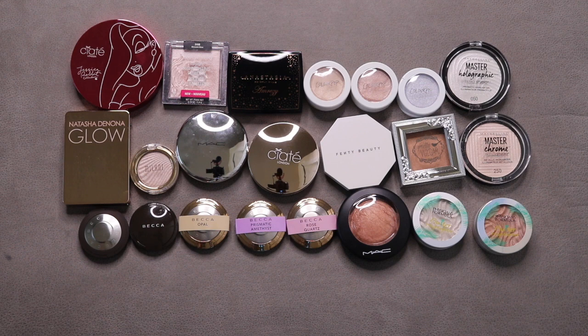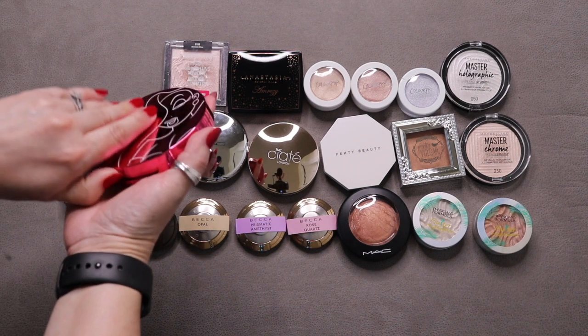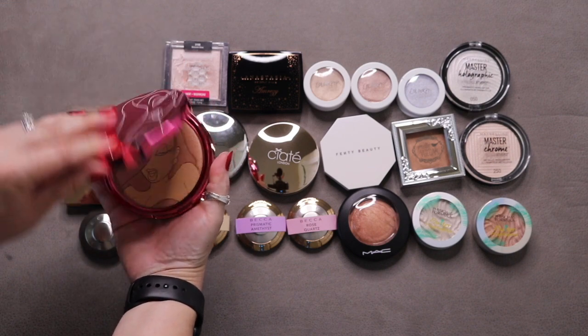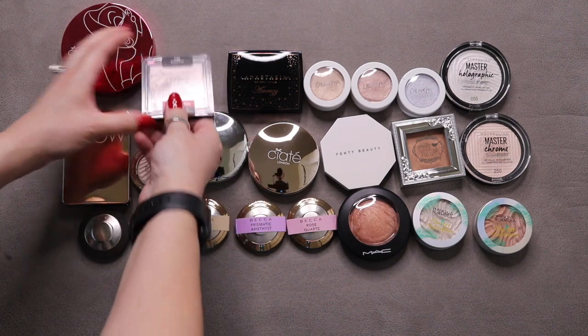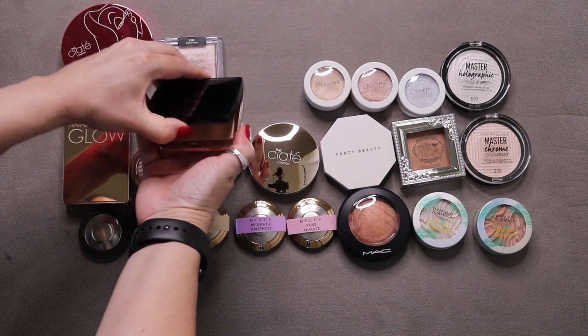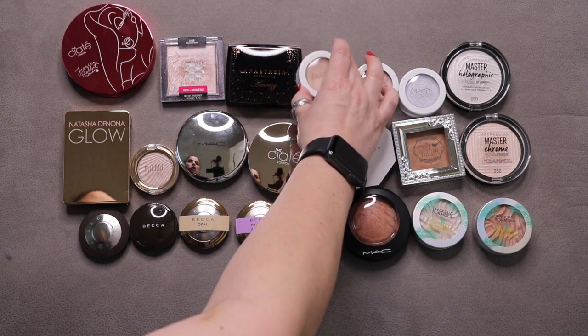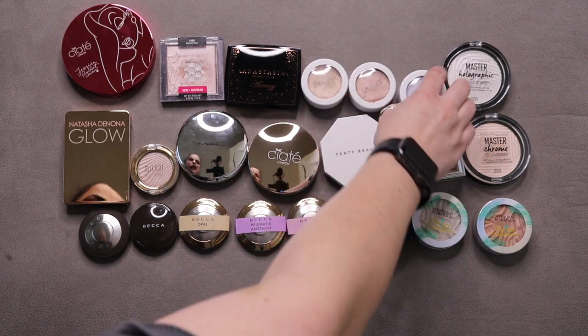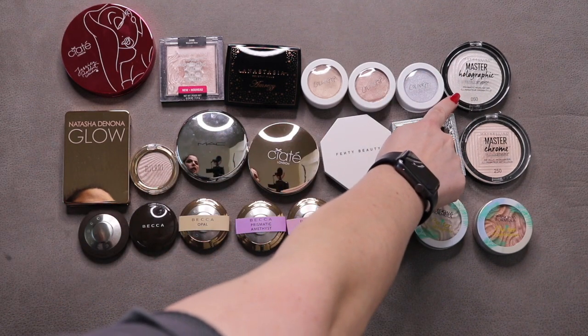These are all of my powder highlighters. I started with 24, added 4, used up 1, gave away 3, and I'm back down to 24. I have the Ciate London Jessica Rabbit highlighter, currently working on the Wet n' Wild Blossom Glow, the ABH Amrezy highlighter, three ColourPop highlighters in Lunch Money, Might Be, and Honeymoon, and two Maybelline highlighters in 50 and 250.